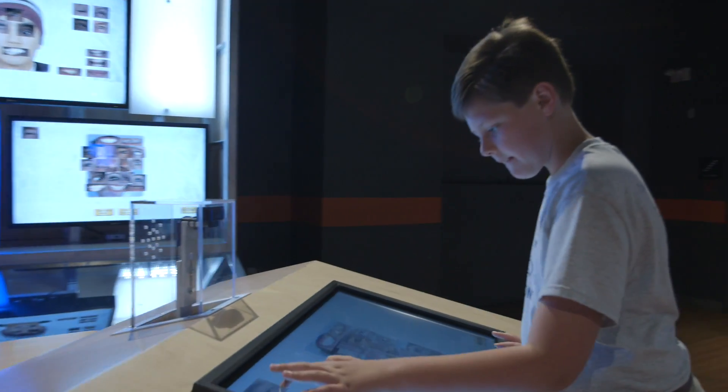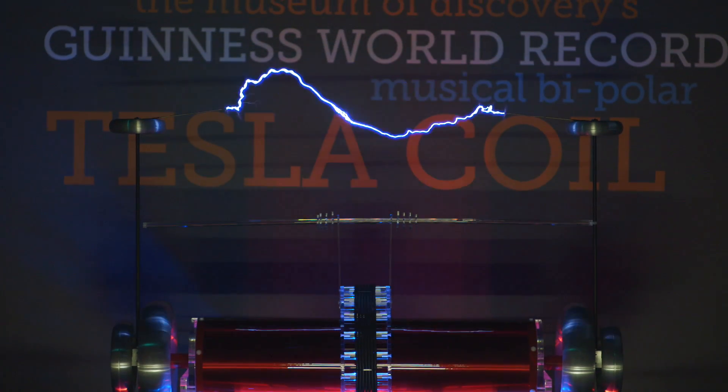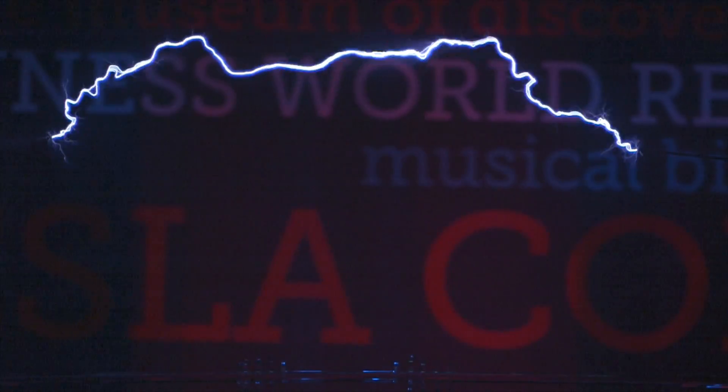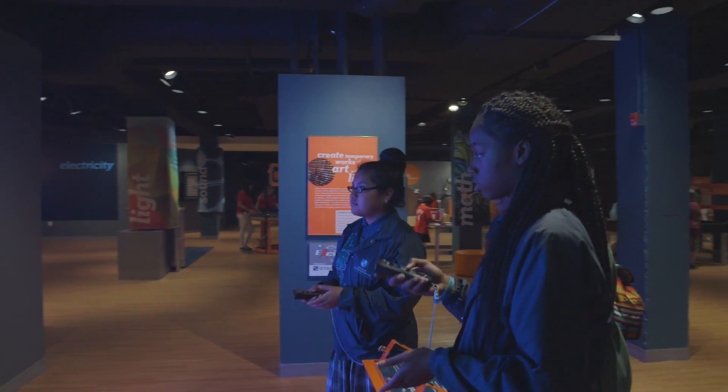We've added our Tesla coil theater — we have the Guinness certified world record largest musical bipolar Tesla coil, and we do shows every day. We also have a relatively new exhibit called Excitotron, which is a big LED light array that's been very, very popular.